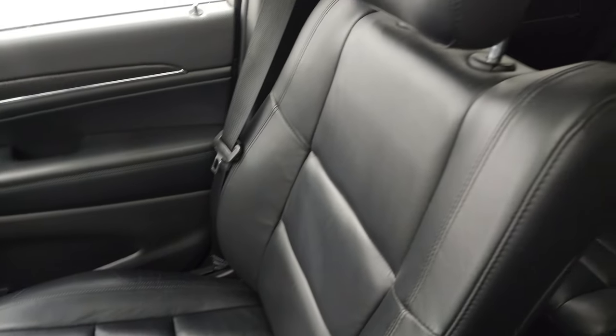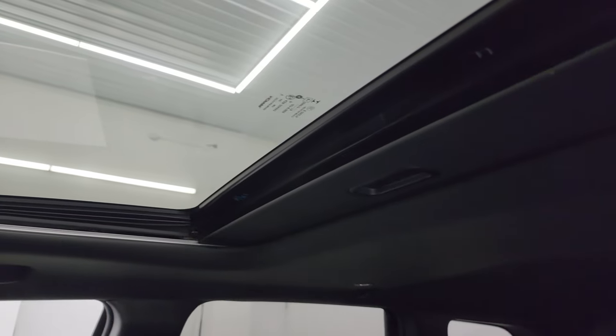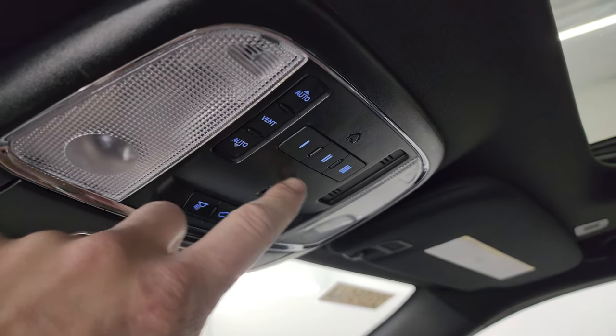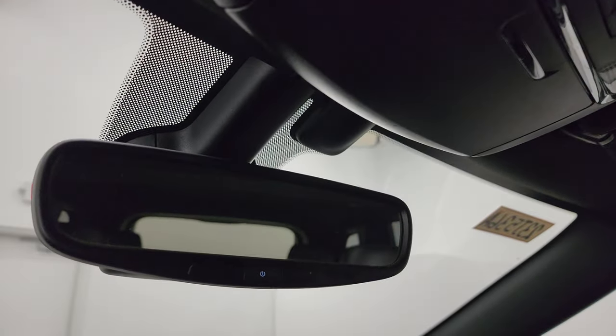The passenger side floor mat and seat are in excellent condition. I don't think this thing's ever been smoked in — it smells very clean inside. You do get the power sunroof up top. Map lights, HomeLink buttons for your garage door, security systems, and lighting systems, sunroof controls, power liftgate controls, and an auto-dimming mirror.